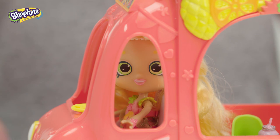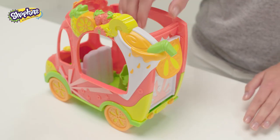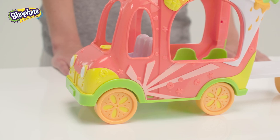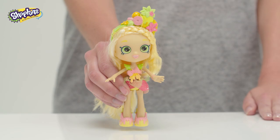Oh hello there, how are you today? I love my smoothie truck, it's fun to drive and there's lots of room in the back for more of my Shoppies and Shopkins friends. Plus it has adorable orange wheels — I better set up my juice bar before I get some customers.